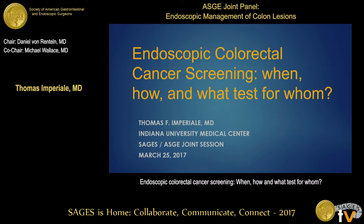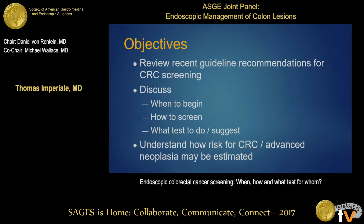Thank you Daniel and Mike. Good morning, and I'd like to thank Dan and Mike for inviting me to give this talk. I'm really the warm-up for the other speakers — I'm going to tell you how to find the polyps, and then they're going to tell you how to resect them and how to follow people appropriately after that. The objectives of this session are to review recent guideline recommendations for colorectal cancer screening, discuss when to begin screening, how to screen, what tests to suggest, and to understand how individual risk for colorectal cancer or advanced neoplasia can be estimated.